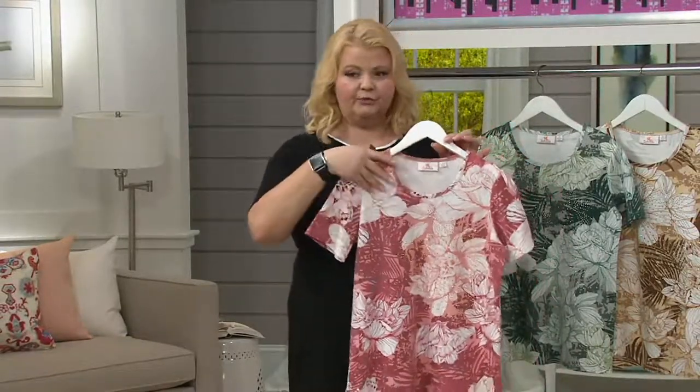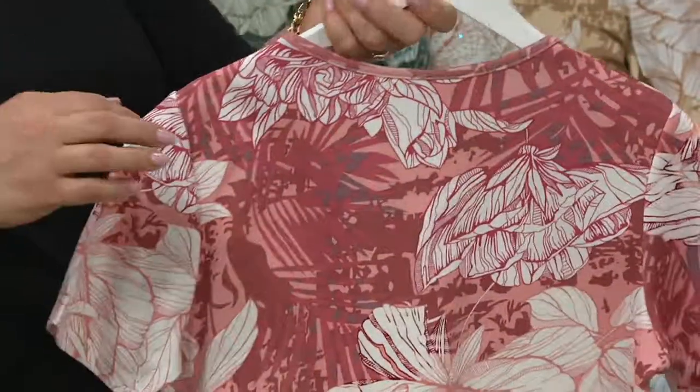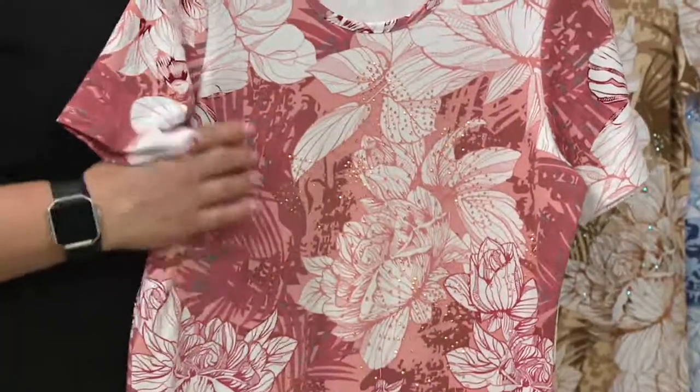Short sleeves, scoop neck — you have that all-over print. But of course, because it's Quacker, we want to give you that little bit extra, that little sparkle and shine that's really subtle. So if you say to yourself, 'Well, I'm not really a sparkly kind of girl' — listen, everybody's a sparkly kind of girl. You just haven't found it yet.